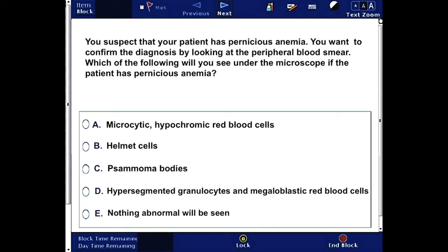Let's start. In this question, you suspect that your patient has pernicious anemia and you want to confirm the diagnosis by looking at the peripheral blood smear. Which of the following will you see under the microscope if the patient has pernicious anemia? The answer choices are: A) microcytic hypochromic red blood cells, B) helmet cells, C) psammoma bodies, D) hypersegmented granulocytes and megaloblastic red blood cells.